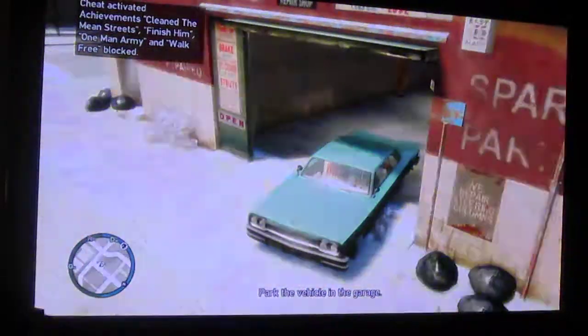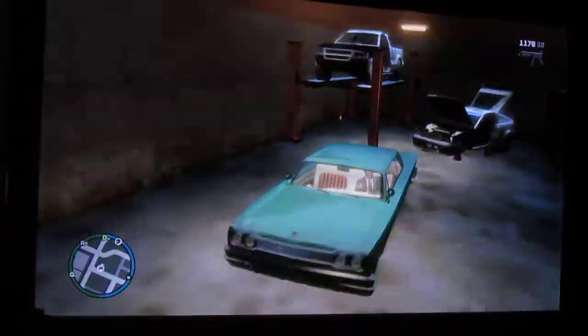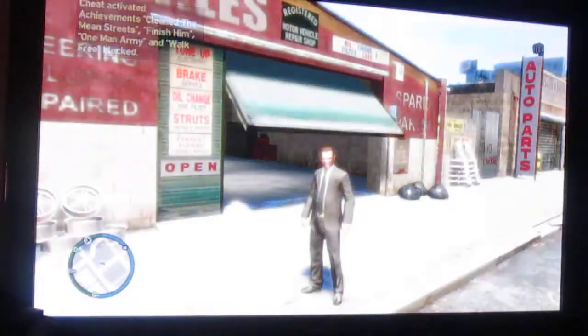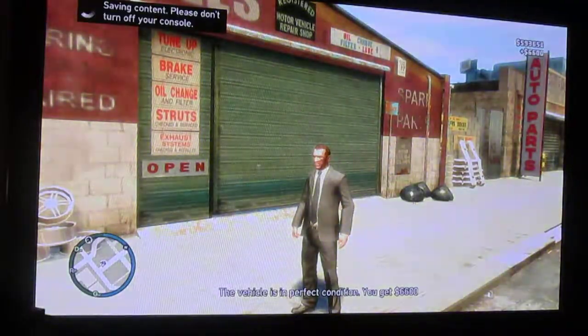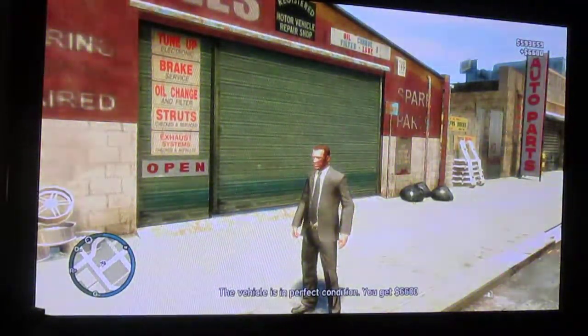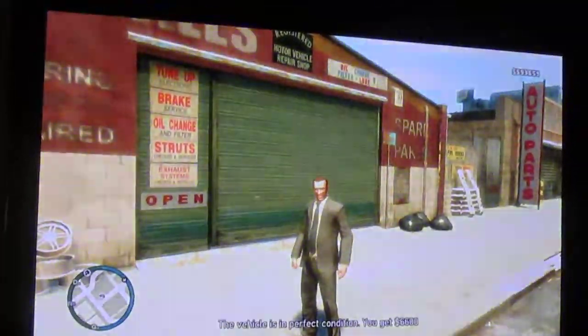There's a Mustang. Yeah, this should be in perfect condition, hopefully. You won't get a lot of money — you get $6,600. Anyway, I'm CoolScienceGuy. Thanks for watching. This is exactly three minutes, and goodbye.